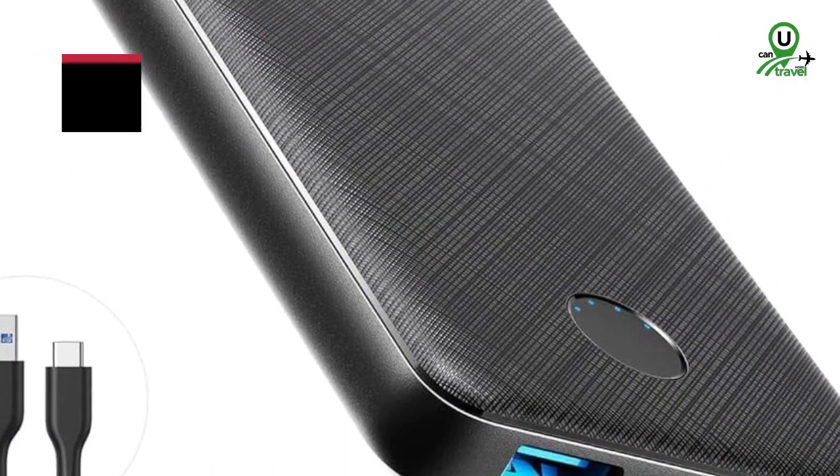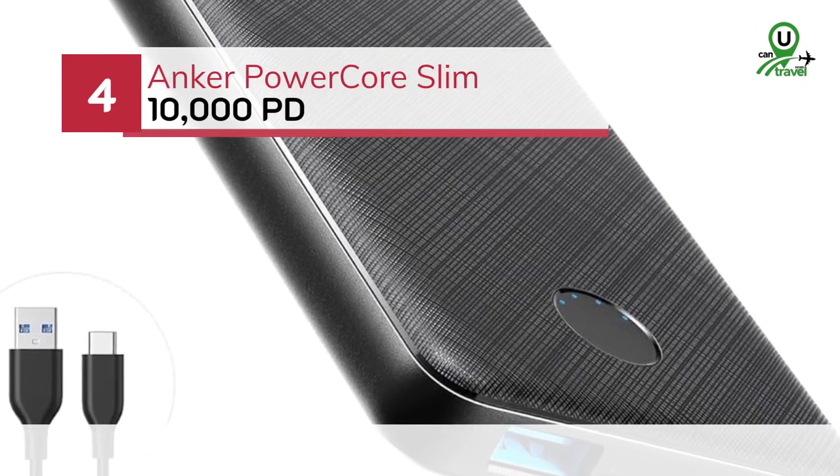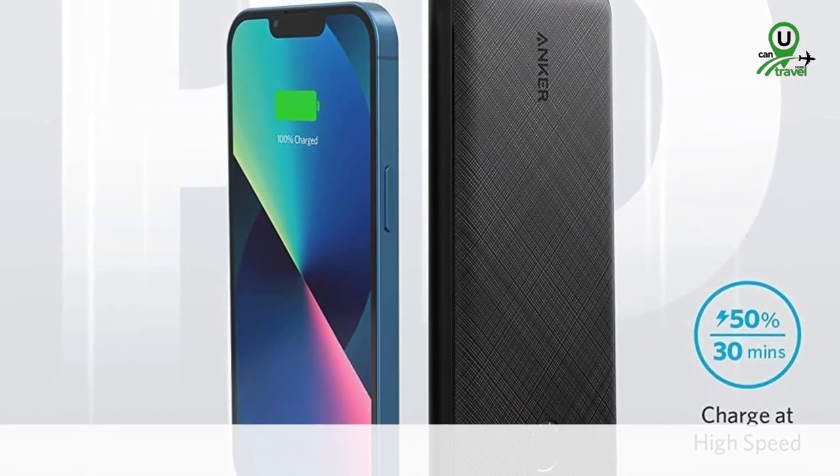Number 4: the Anker PowerCore Slim 10,000 PD. This ultra-slim charger packs a punch with its power delivery technology, ensuring fast charging for your devices.